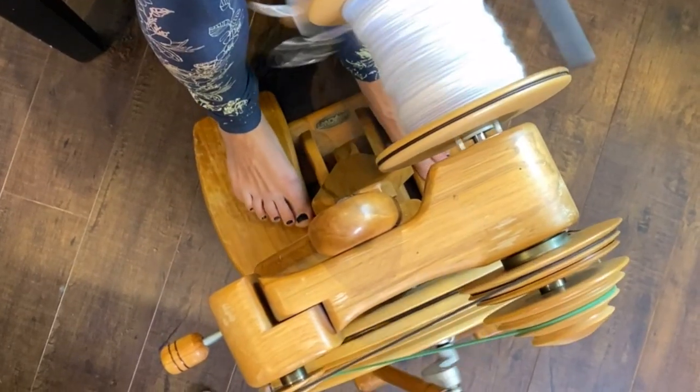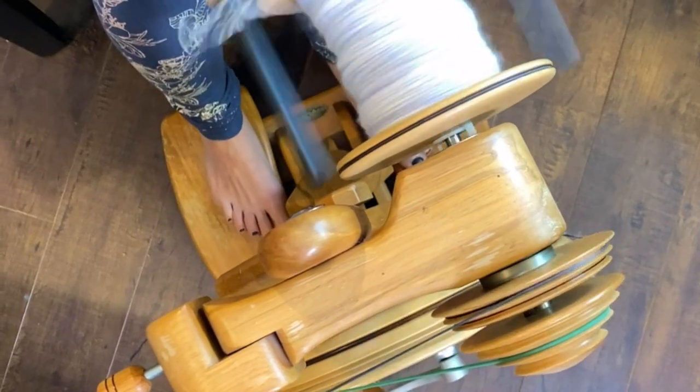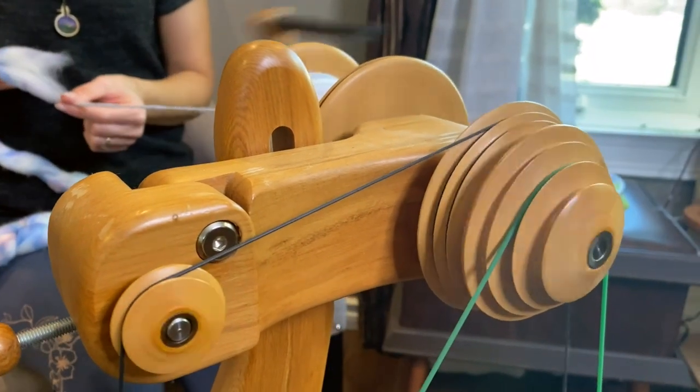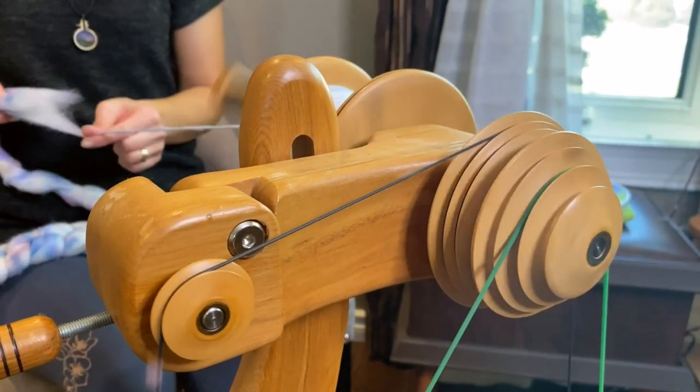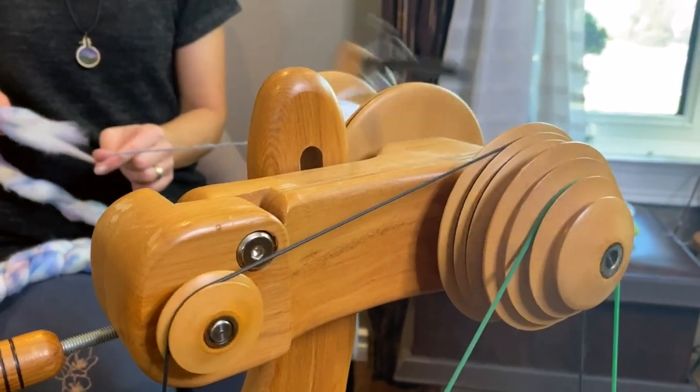I'm Kara Purplitz. I am a master spinner and fiber artist. As a master spinner I took a six-year course on how to spin yarn, from scratch from sheep, and it's kind of taken me from learning how to do it exactly all the way up to doing really fancy fun yarns as well.